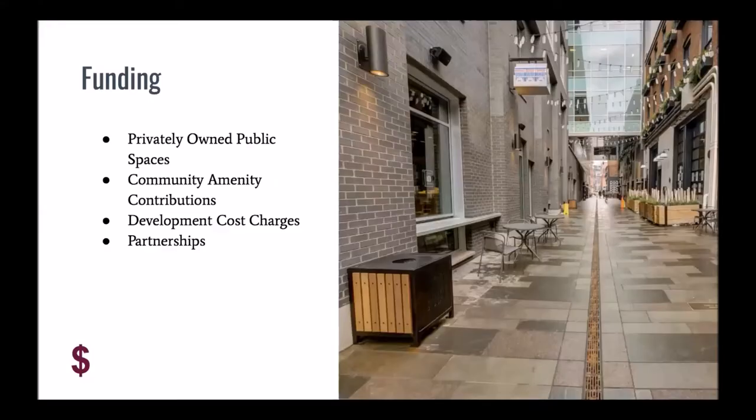Our report includes several funding mechanisms used to fund different examples and case studies highlighted in the report. Funding mechanisms that may be helpful to the City of Kelowna include working with the development community and partnerships with community groups, non-profits, and business improvement associations. It is also important for Kelowna to create interdepartmental partnerships to ensure parks and public spaces achieve all four themes.